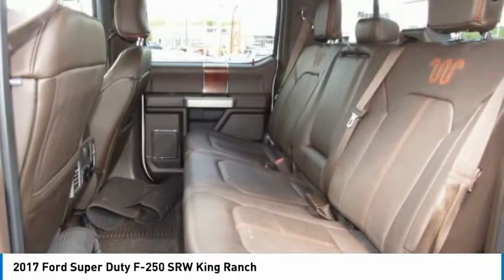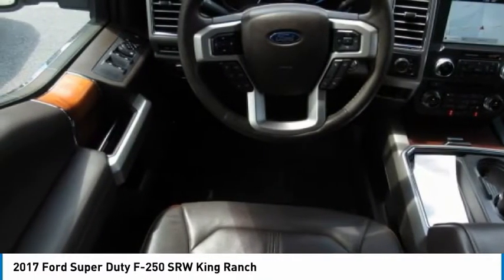Daytime running lights. Engine immobilizer. Remote engine start. Your new ride is just a phone call away.